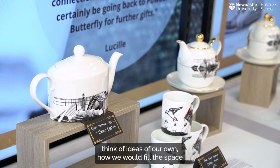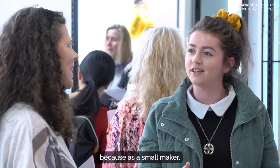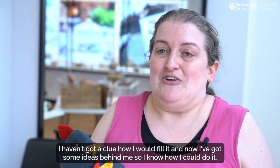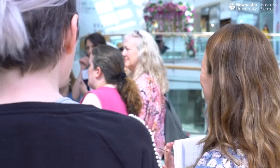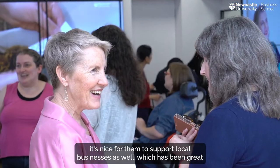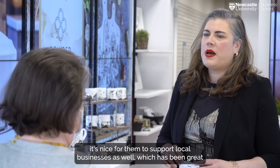What it feels like to be in a big proper shop — because I normally just work off a table — and to think of ideas of our own about how we would fill the space. As a small maker I hadn't got a clue how I would fill it, but now I've got some ideas. Newcastle University Business School have really helped; it's nice for them to support local businesses as well, which has been great.